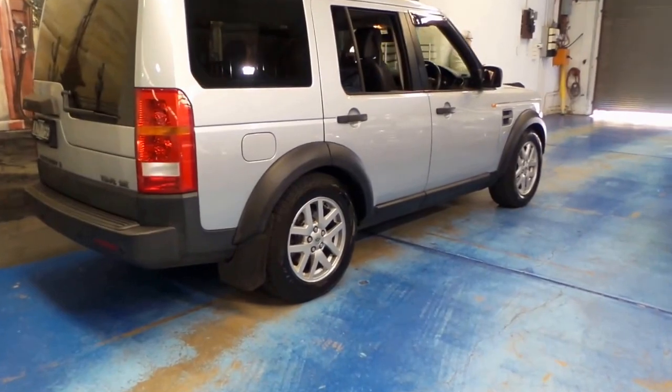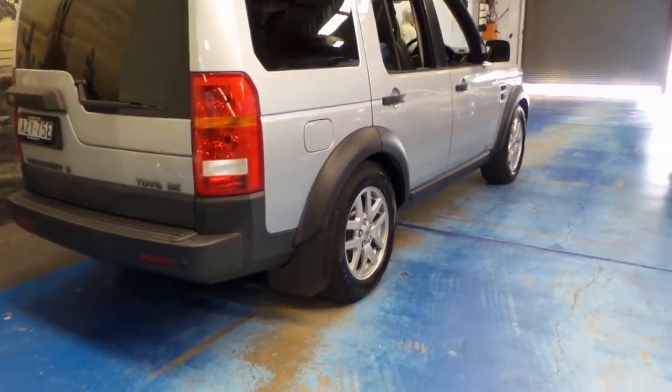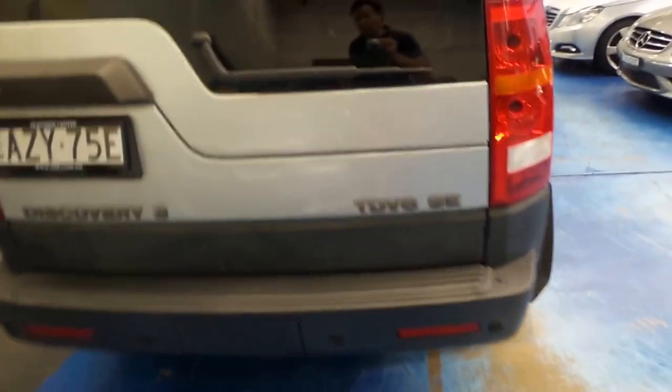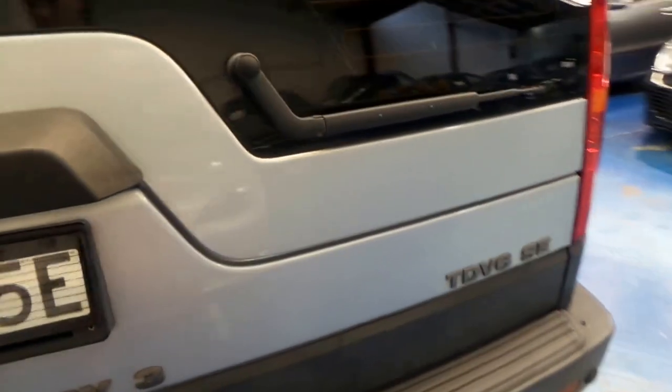This particular car's also got Pirelli Scorpion tyres on it, which are very good on-road and off-road tyres. I've got them on my own SUV and they work very well on and off-road, and I have done both.